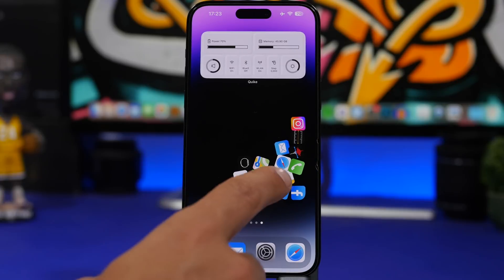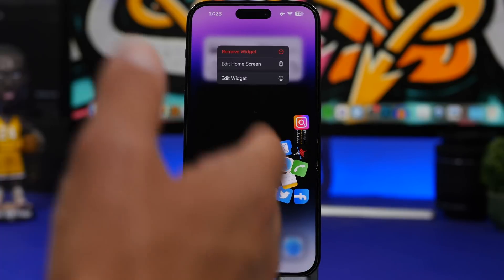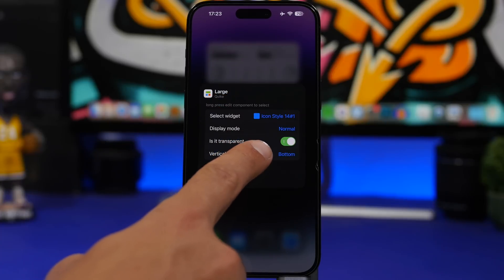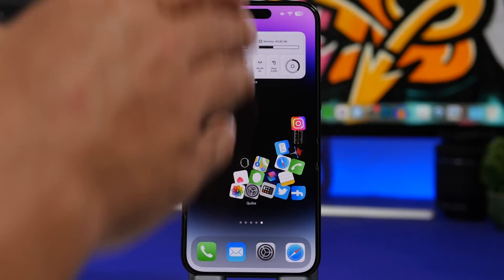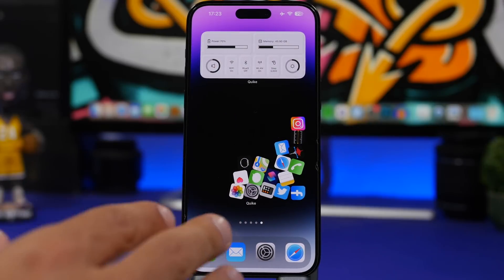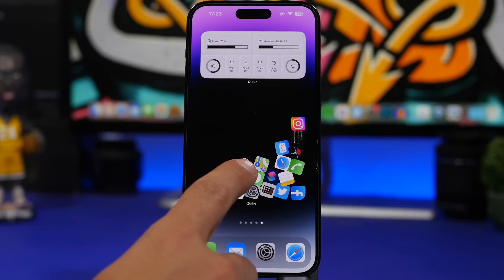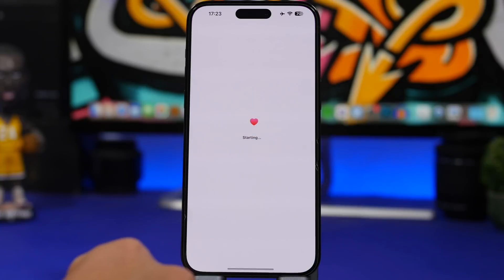If you want to use the transparent background — which I suggest you should — tap on transparent and load the screenshot you just took, and you're good to go. When you go to the home screen, long press, add the widget, tap on edit widget, choose this widget, then choose transparent and set the position. In this case it's at the bottom, so place it at the bottom and it looks much, much better — you'll have this really cool look with fallen icons that actually work.